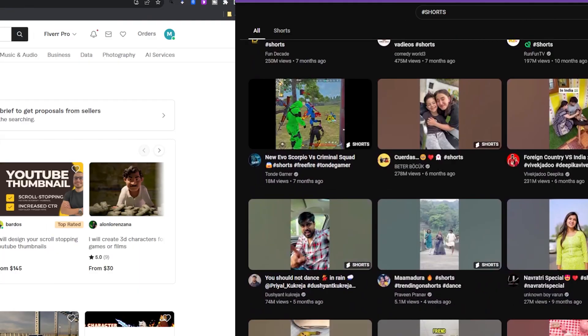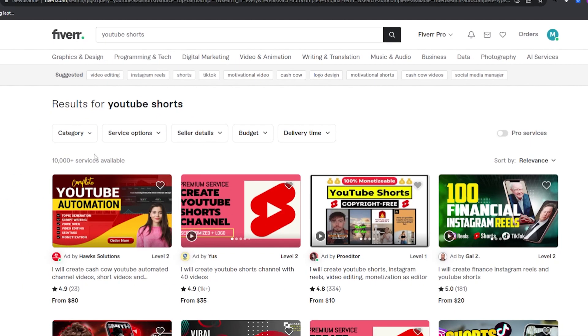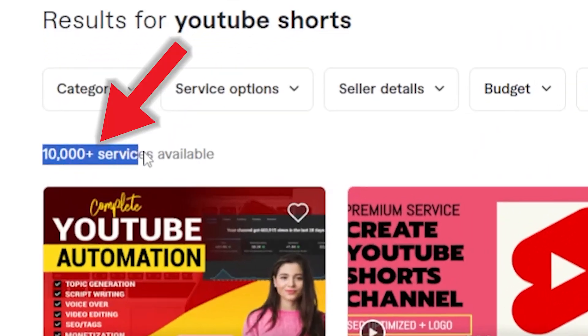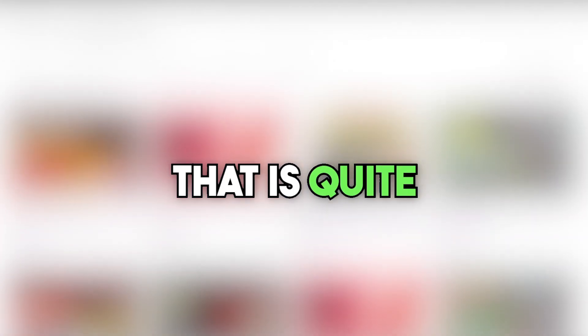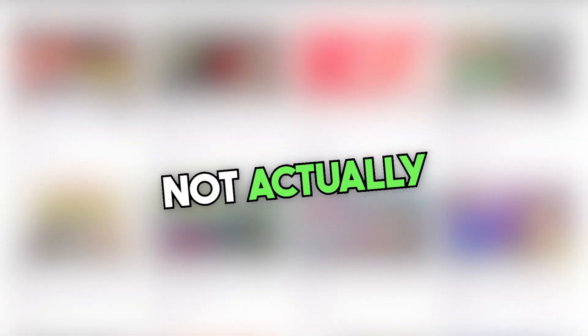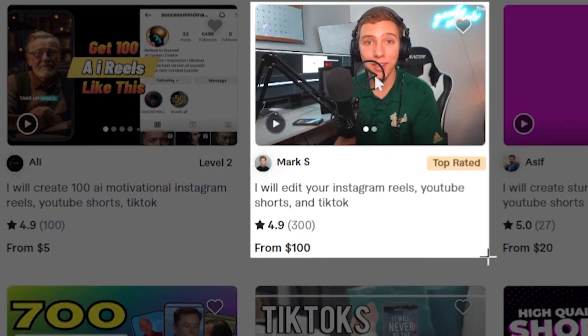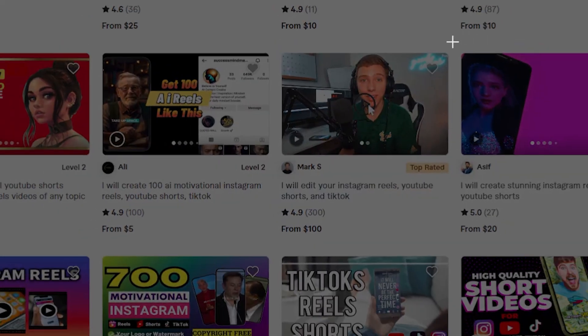Not all of those channels are active. But if I search for a thumbnail for YouTube Shorts, let's see what we can find. There are 10,000 different services — quite the difference, isn't it? Not only that, but most of these sellers are not actually creating thumbnails; they're just editing YouTube Shorts. So you probably have way fewer than 10,000 services as real competition.